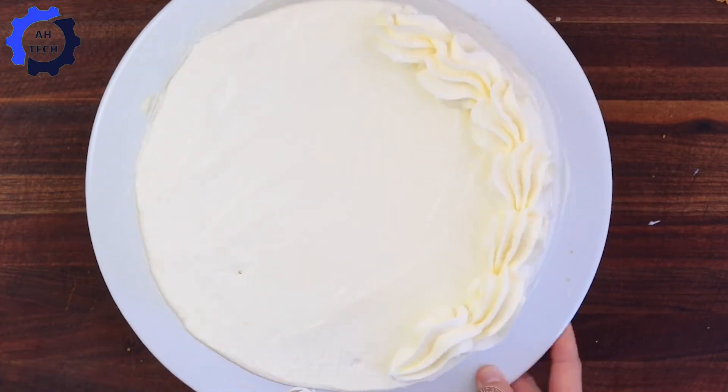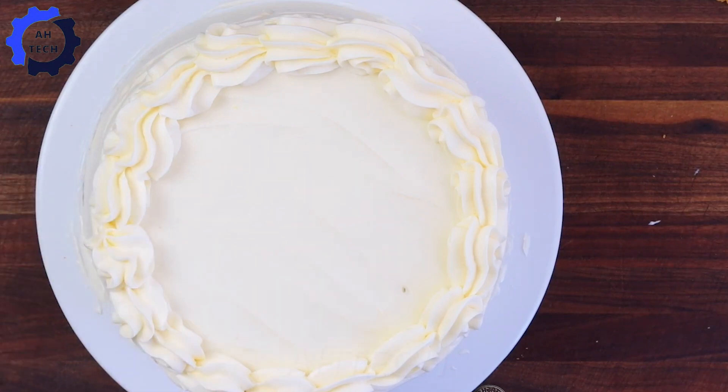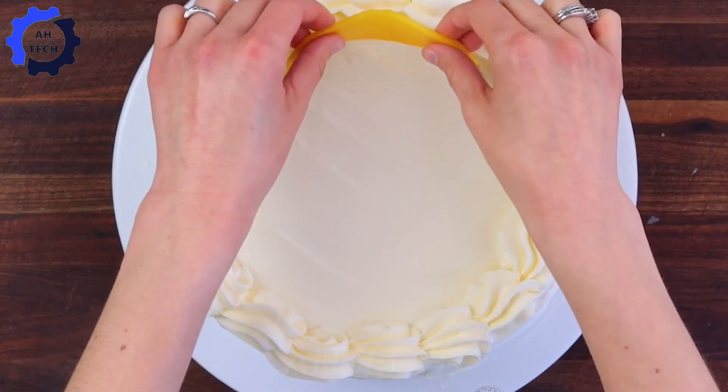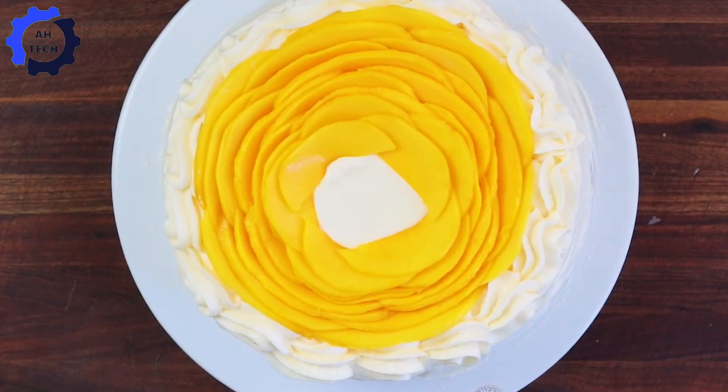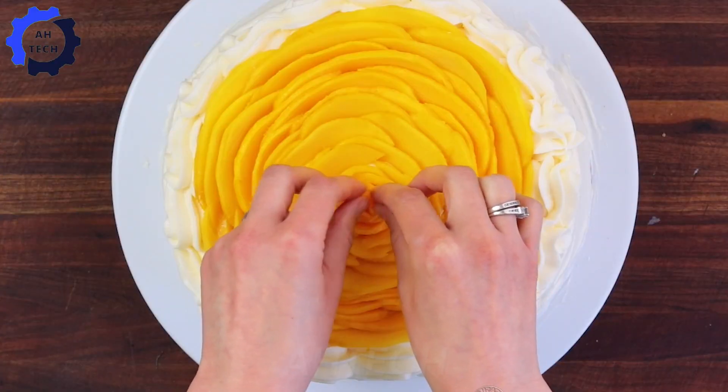Mangoes not only bring a naturally sweet taste, but are also extremely good for health. They are an abundant source of vitamin C, which helps strengthen the immune system and brighten the skin. In addition, mangoes also contain a lot of fiber, support the digestive system, and help the body absorb nutrients better.